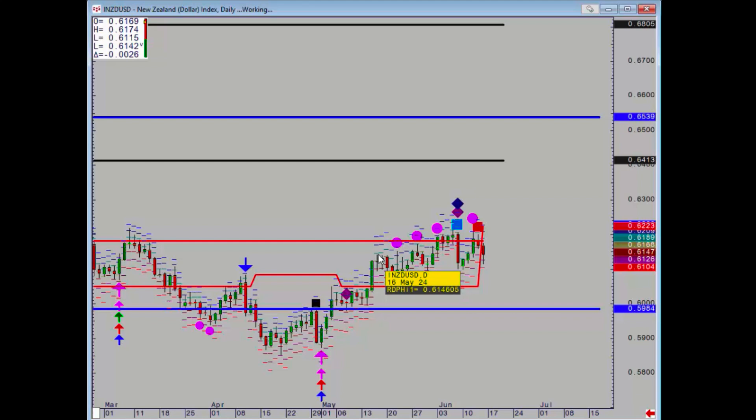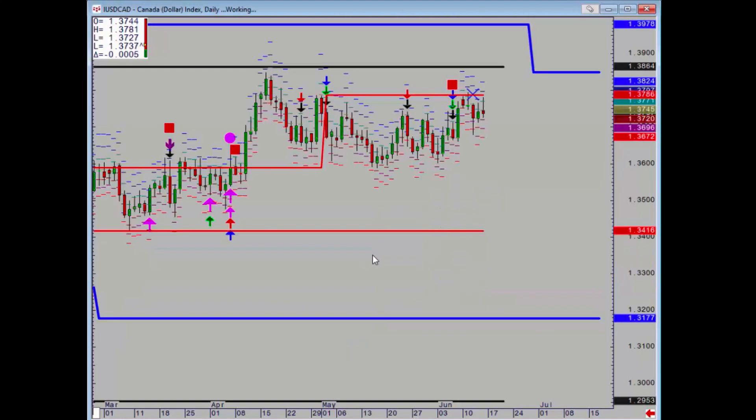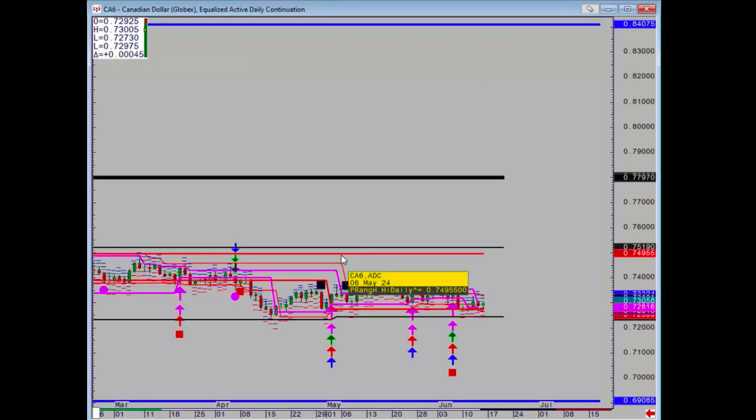Also pretty quiet — has formed resistance at Wednesday's high. Dollar CAD also very quiet, not a lot going on there. Futures are still trapped; it's going to have to take out 72.44 and a half, which is the critical level below.